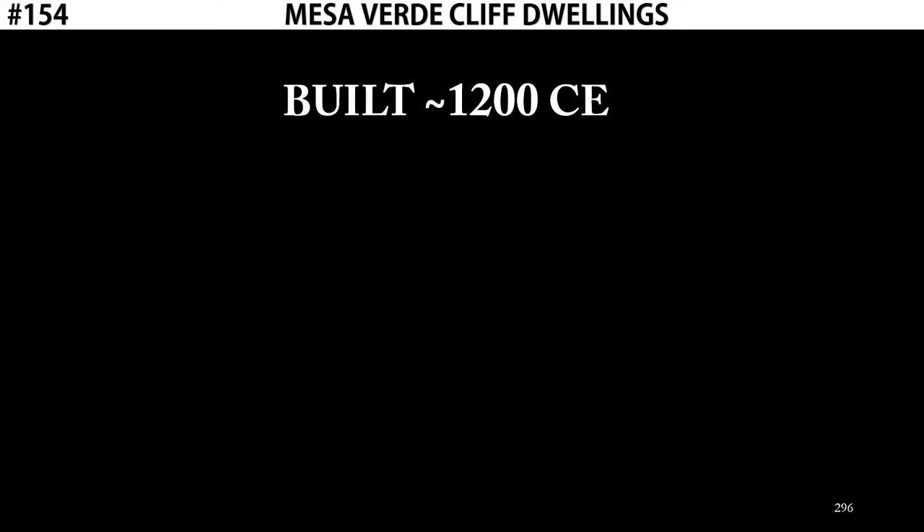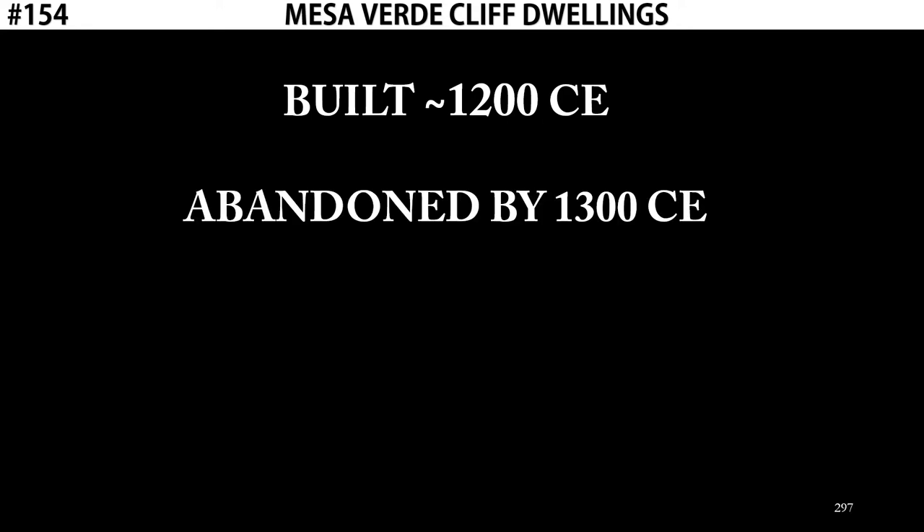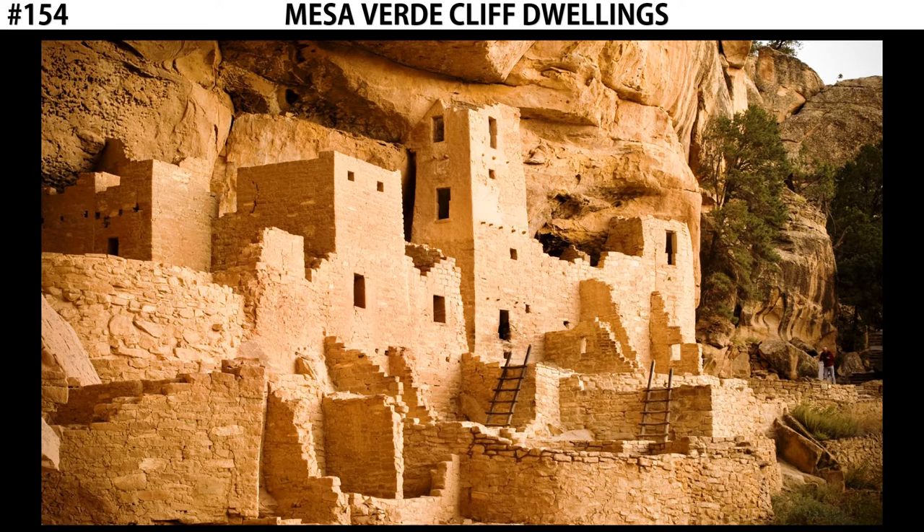Cliff Palace was built in about 1200 CE, but only lasted about 100 years in use. By 1300 CE, it was completely abandoned. Why it was abandoned is unknown. The leading theory is that perhaps a drought hit, which made farming the top of the mesa impossible. And without the farm, they didn't have enough food to sustain their population, and they were forced to move on.